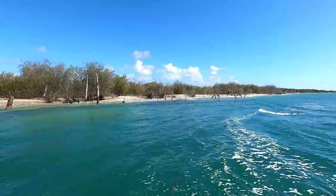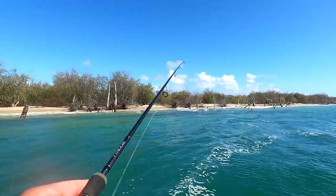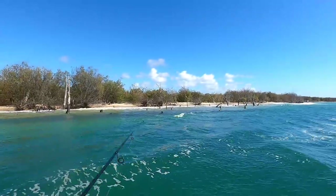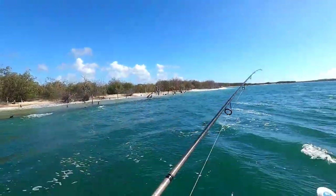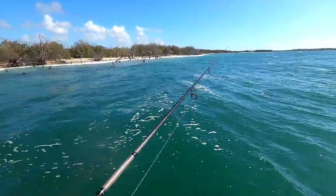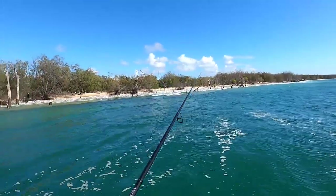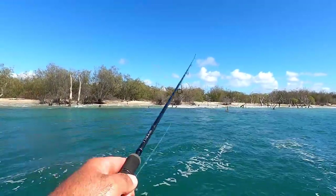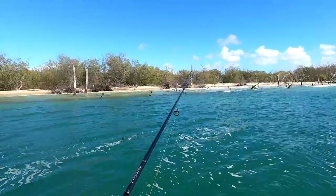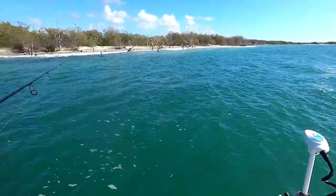Tons of bait, heaps of tails working around. If we can get another good flathead here I'll be pretty happy. Spat it - bugger! I reckon there's probably a few flatheads sitting there - that was a bit smaller. We don't usually have much time to work this spot because once that tide starts ripping, it's all over. But I reckon those flatheads are just sitting on that little sand cove there. We might get a bigger one or two sitting on that deeper drop-off as well.